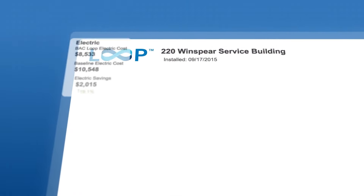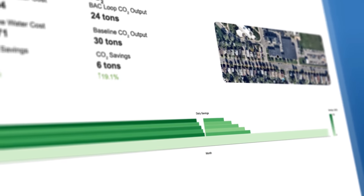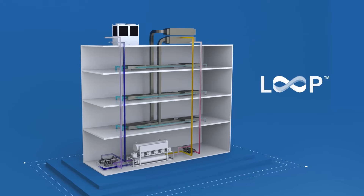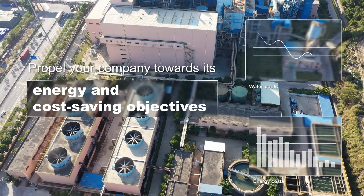Our online platform utilizes machine learning to further optimize the performance curves of your equipment on-site, allowing you to maximize your return on assets. Achieve your sustainability objectives and propel your company towards its energy and cost-saving objectives with Loop from BAC.